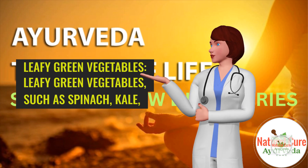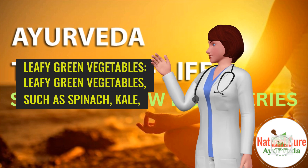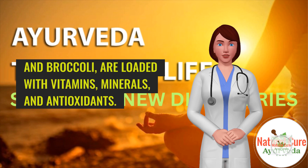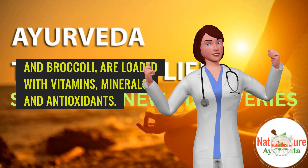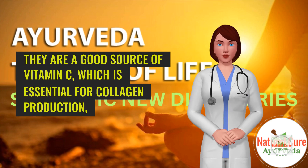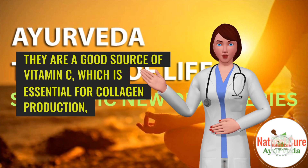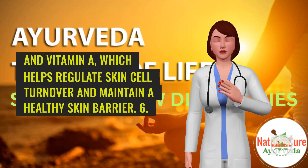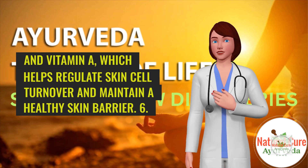5. Leafy green vegetables. Leafy green vegetables, such as spinach, kale, and broccoli, are loaded with vitamins, minerals, and antioxidants. They are a good source of vitamin C, which is essential for collagen production, and vitamin A, which helps regulate skin cell turnover and maintain a healthy skin barrier.